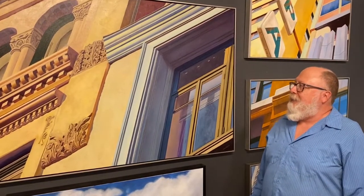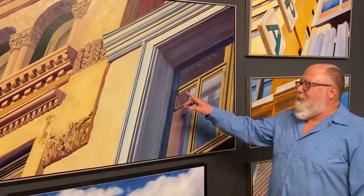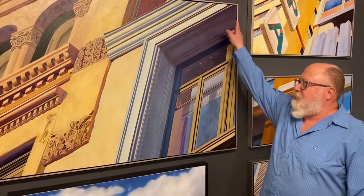My influence is graphic design, and what I'm focused on in these pieces are the architecture and the color, and they're from all over.